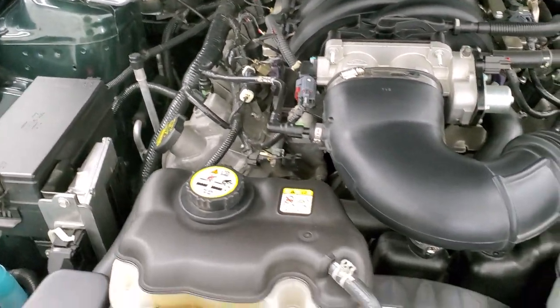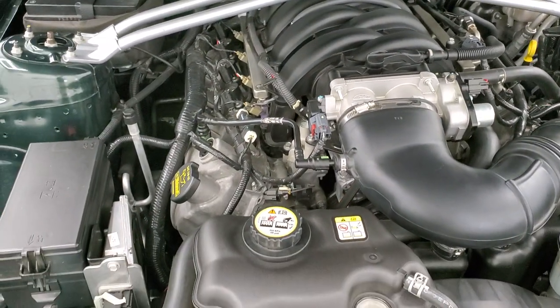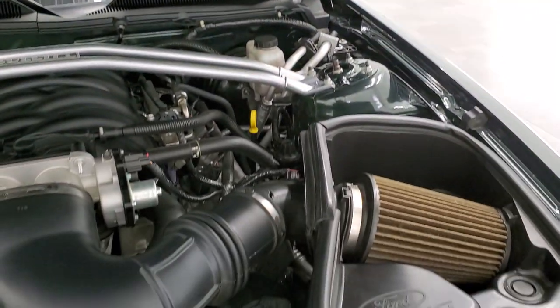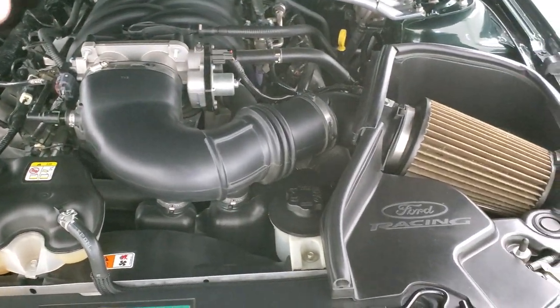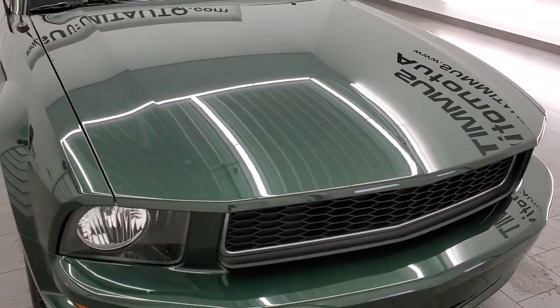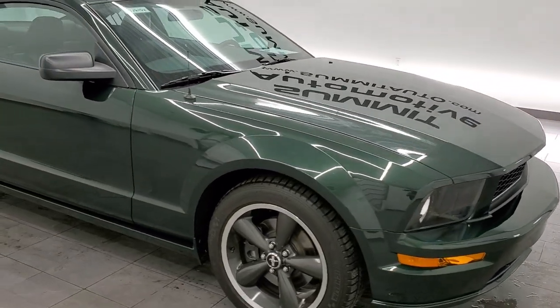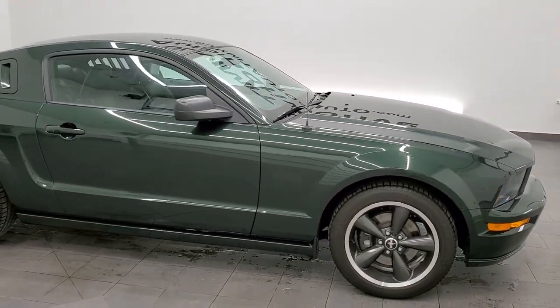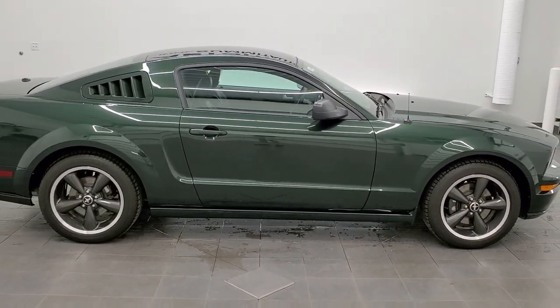All of our vehicles go through a 130-point inspection here at Summit Auto, and this one is all done and 100% ready to go to its new home. There's your emissions sticker — 4.6 liter, 315 horsepower, calibrated to be a little snappier for the Bullitt package. Normally they come with 300 horsepower in this model year; this one's 315. Dark Highland Green — I believe the paint code is JX, though I may have to double check.